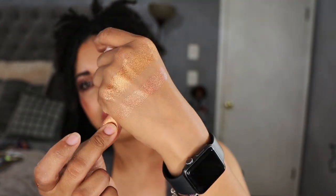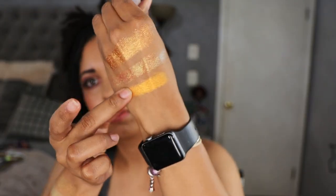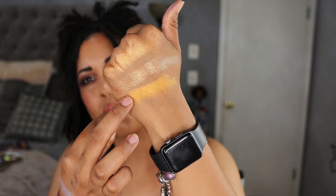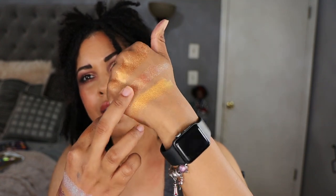The first shade I picked as a dupe is by Look See Beauty — the shade Caterpillar. I think this one is very, very close. It has the same type of shine and sparkle and some golden reflex in it. The second shade I chose is from Terra Moons — the shade Solstice. This has more of an orange and is closer to that bronzy look but a little deeper, and because it's more of a duochrome you do kind of see that color shift.